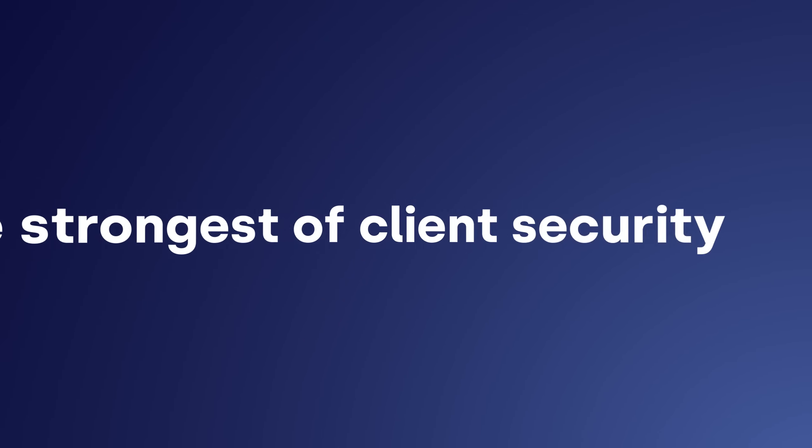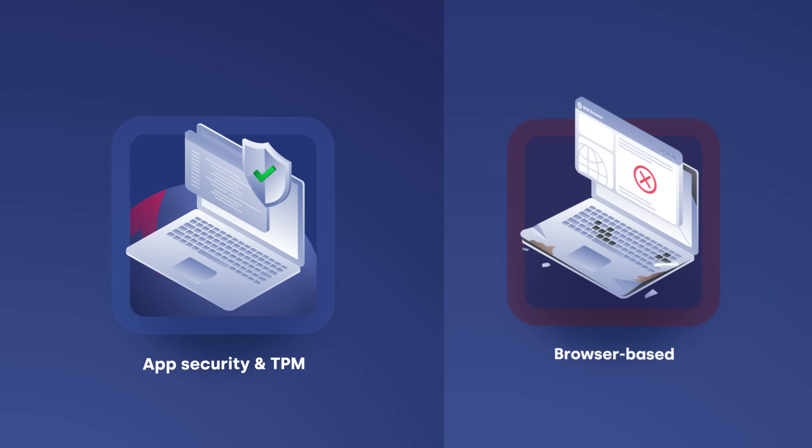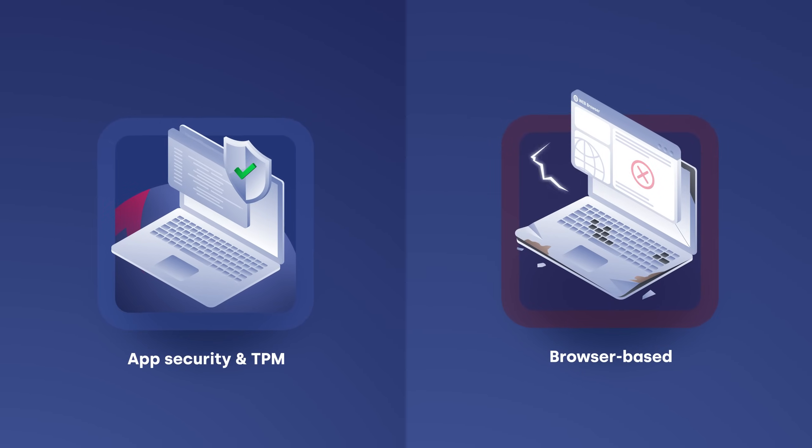Add to all this the strongest of client security, application security, and TPM together — substantially stronger than any browser-based alternatives.